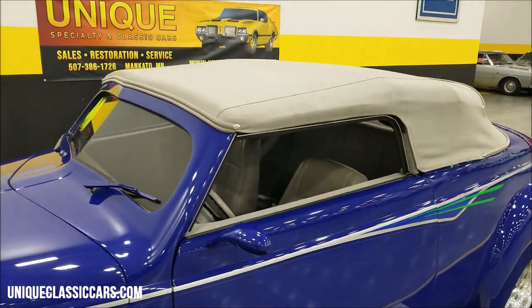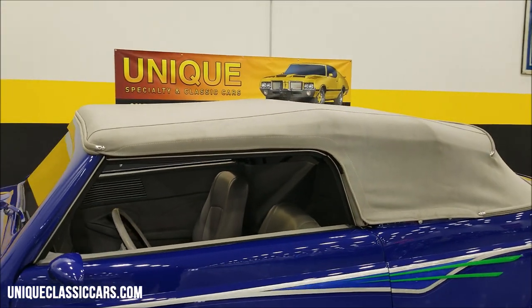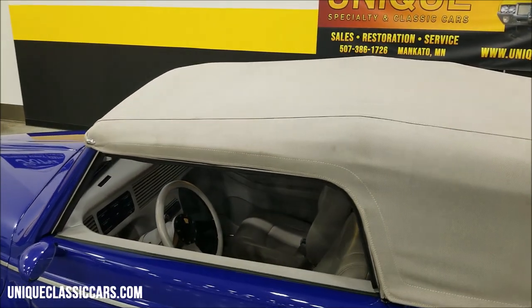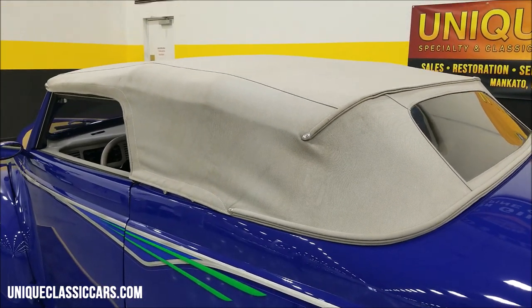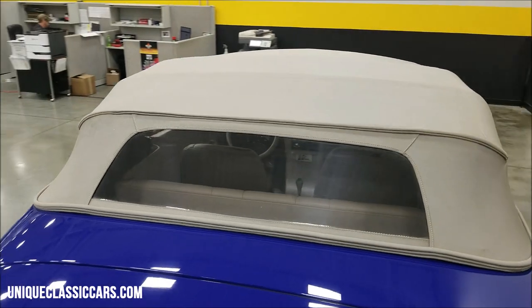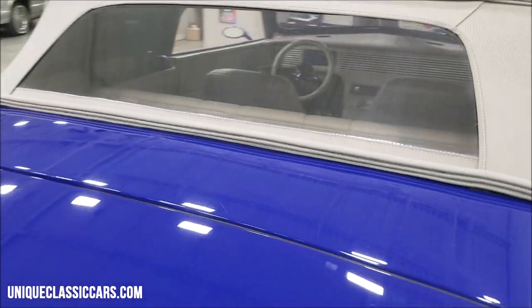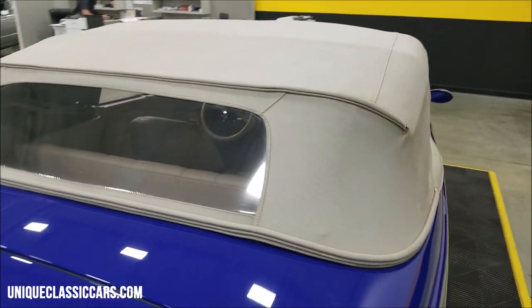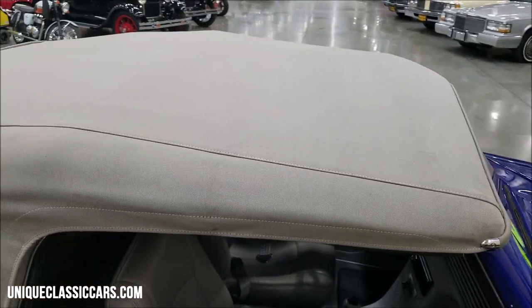I've got the top up for you to take a peek at — kind of a smoke gray, medium gray, heather smoke gray. As we talked about before, you can see it is chopped, so you've got a lower roof line with this convertible top, but it will keep you dry — no rips, tears, or holes. There's a plastic rear window but you can see through it fine. Coming around to the passenger side — again free of holes, rips, or tears.